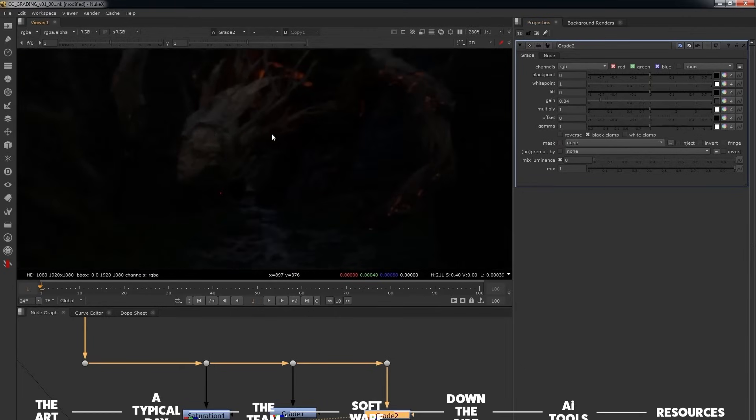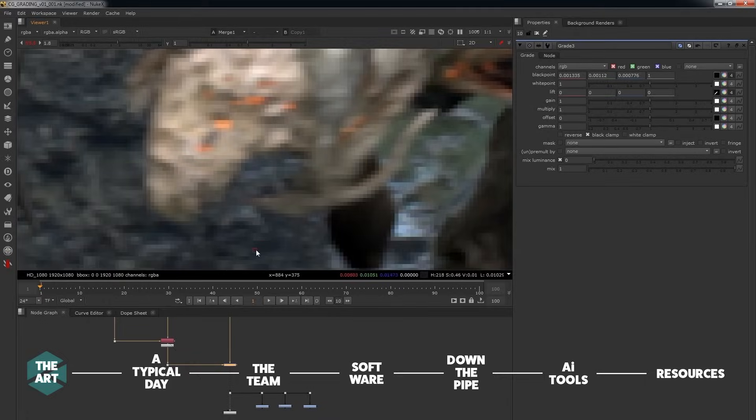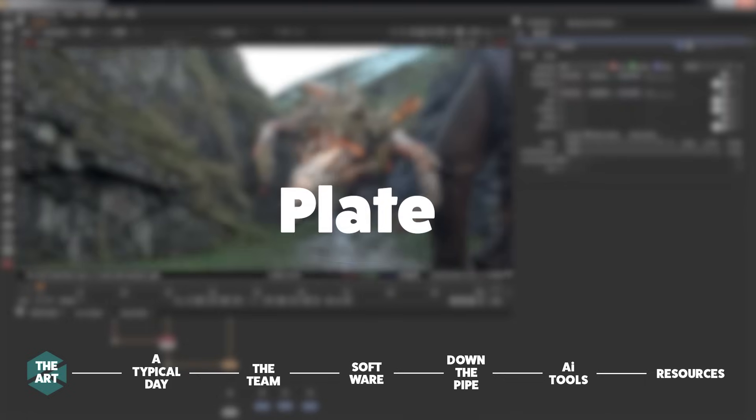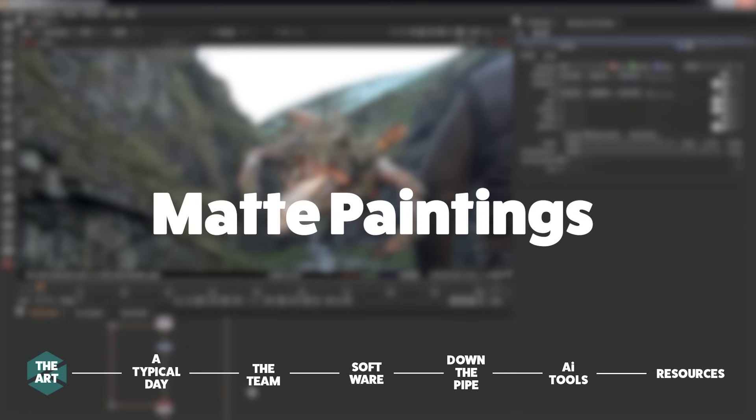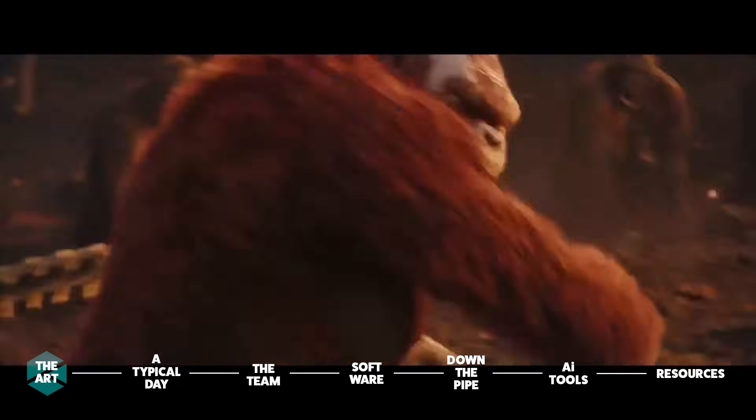Some people refer to compositing as Photoshop for video, which might be a little bit reductive, but does kind of boil it down to its most essential form. The general idea is that compositors take all the necessary ingredients of a shot — the plate footage, the CG renders, matte paintings, supporting 2D elements — and cut and paste and blend them all together, adding in some extra spicy effects until they've essentially got a completely believable image of an entirely made-up scene.